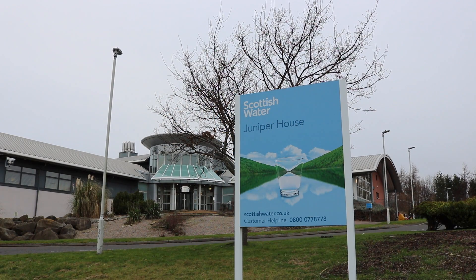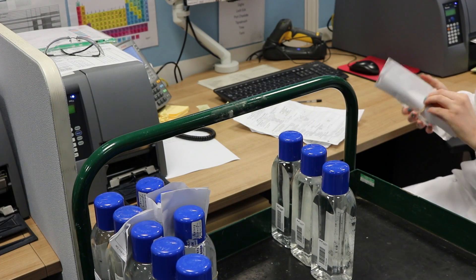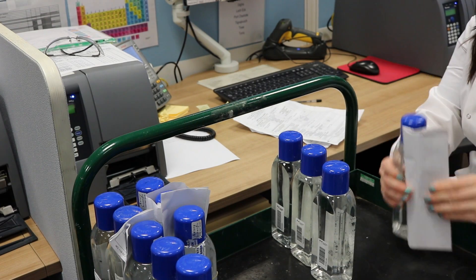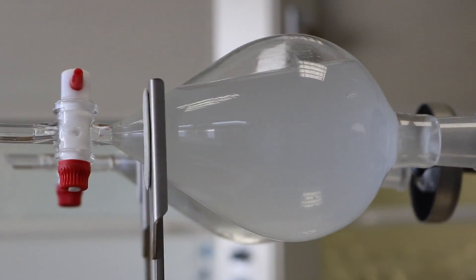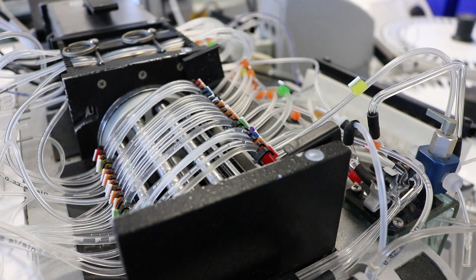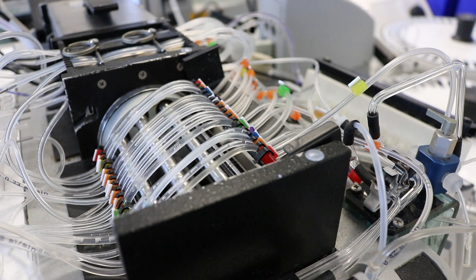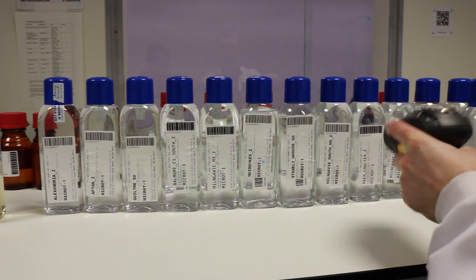At Scottish Water we do a huge amount of work behind the scenes to ensure there is a clear and fresh supply of safe high quality tap water. Water sampling and laboratory analysis is one of the unseen activities of Scottish Water, yet it plays a critical role in the public health of Scotland. Every year our labs carry out an average of one quality test every minute on the tap water we supply.